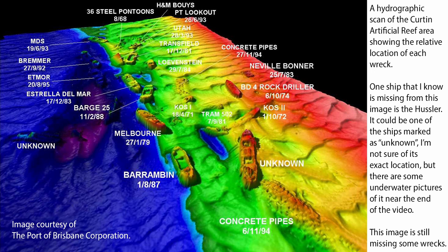I particularly like this scan of the Curtin Artificial Reef area. It was made by the Port of Brisbane Corporation and they have kindly allowed me to use it in this video. It shows the location of all the wrecks, and since it was made in 2004, all the wrecks are in place by that time. If you know how to interpret these images, you'll see that some of the wrecks are starting to be reclaimed by sand — that's pretty typical in Moreton Bay. The floor of Moreton Bay is like a living thing; wrecks come and go. They're still there all the time but they get covered up with sand, and then some tides and currents wash the sand away again. The bigger the wreck, the harder it is to cover up, so most of the wrecks on Curtin are fairly large and are not covered up.